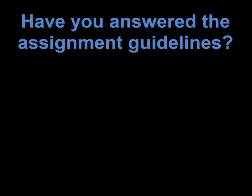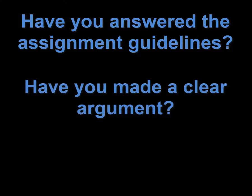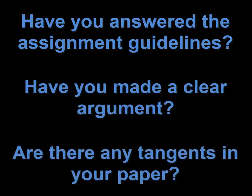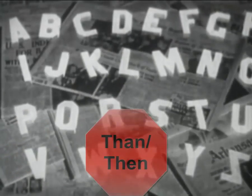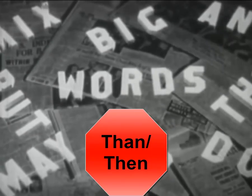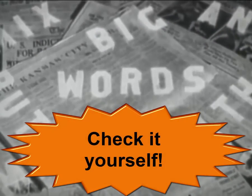Have you answered the assignment guidelines? Have you made a clear argument? Are there any tangents in your paper? Remember, there are lots of mistakes your spell checker won't pick up. Maybe you meant to type 'from' but instead you typed 'form,' or maybe you wanted to type 'than' but you typed 'then.' These are things that won't always show up on a spell checker, so it's important to check it yourself.